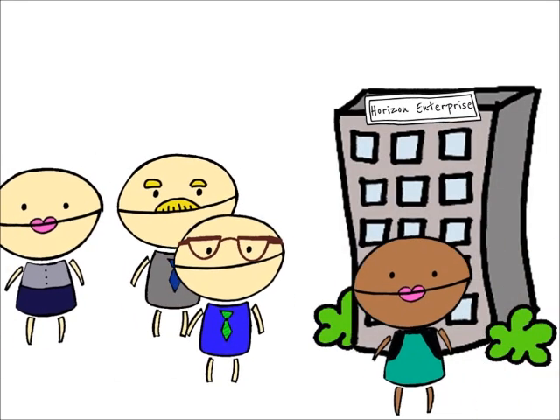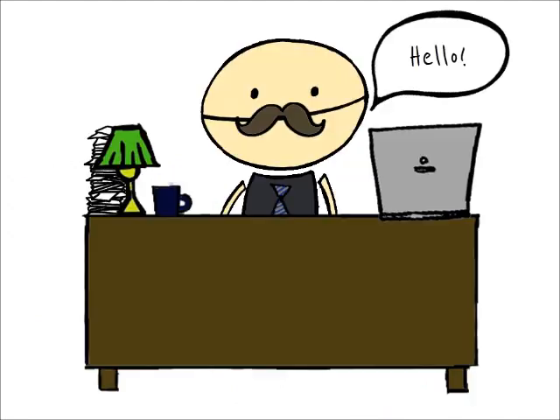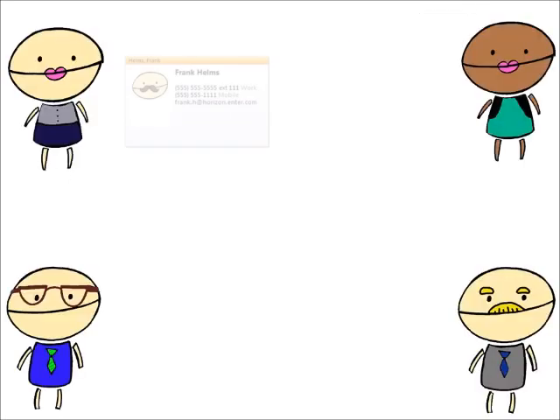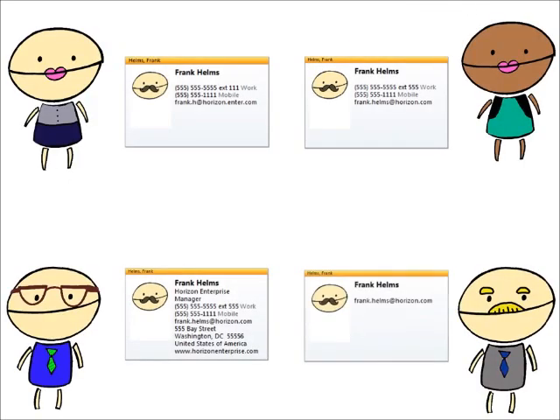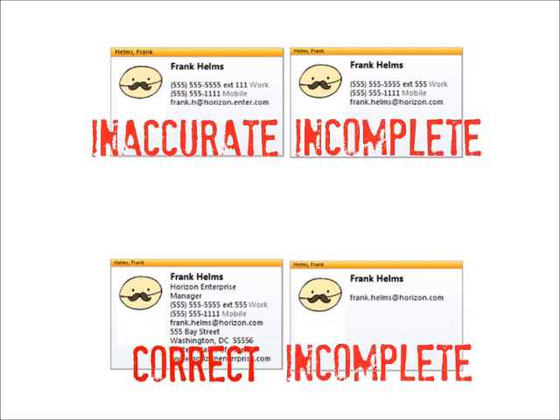John, Beth, Rachel and Tony are working on a project for their client, Horizon Enterprise. Their contact at the client's site is manager Frank Helms. Each of them has his contact info in their Outlook address book. Unfortunately, not all the information is accurate or complete.